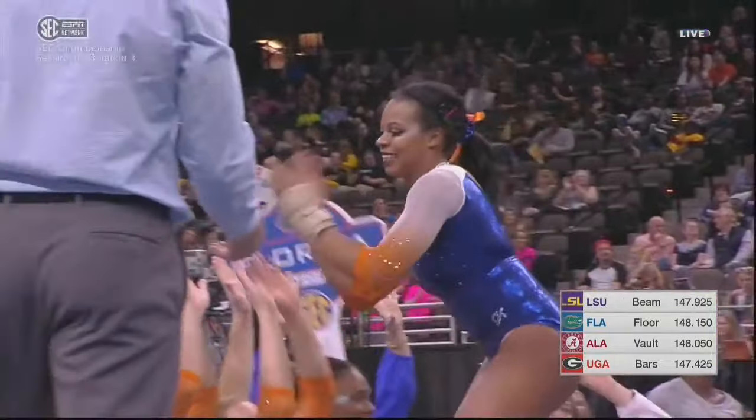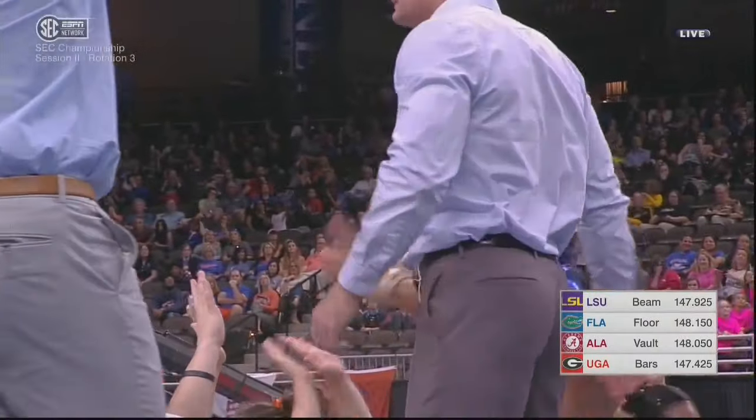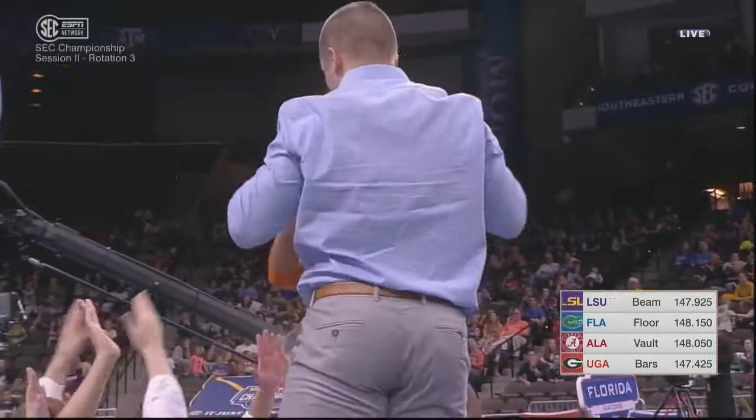Kathy, what a contrast. Two weeks ago, we saw Florida and LSU in a dual meet. LSU looked amazing, Florida looked tired. They look great here.